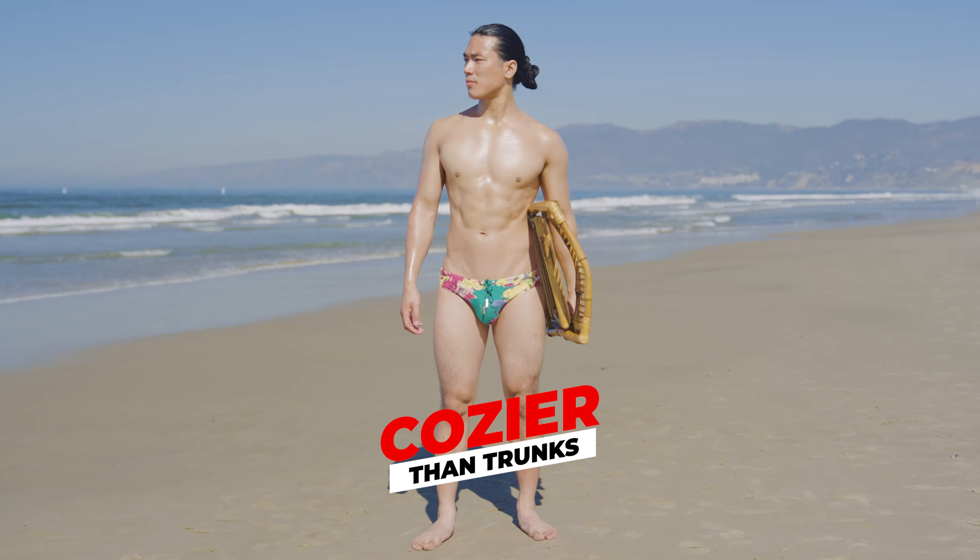Turn heads and make a statement. If you want to stand out and make a statement, there's no better way than by rocking the V10 Swim Briefs. It takes confidence and reveals quite a lot about yourself — you're self-assured, secure and playful. The V10 Swim Briefs also come in various colors and prints, which will turn some heads and make a splash at your next pool party. Sure, everyone will be looking, but that is exactly what you want.